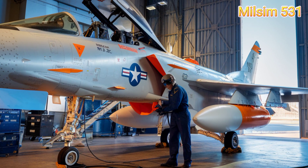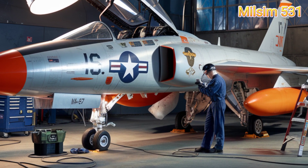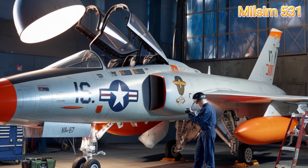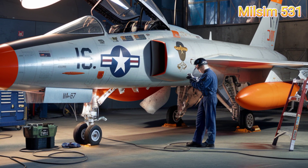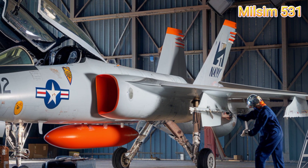While the F-11 Tiger's service was short-lived, it paved the way for future supersonic naval fighters — a true icon of 1950s aviation. If you enjoyed this video, don't forget to like, subscribe, and hit the bell icon for more amazing aviation content.